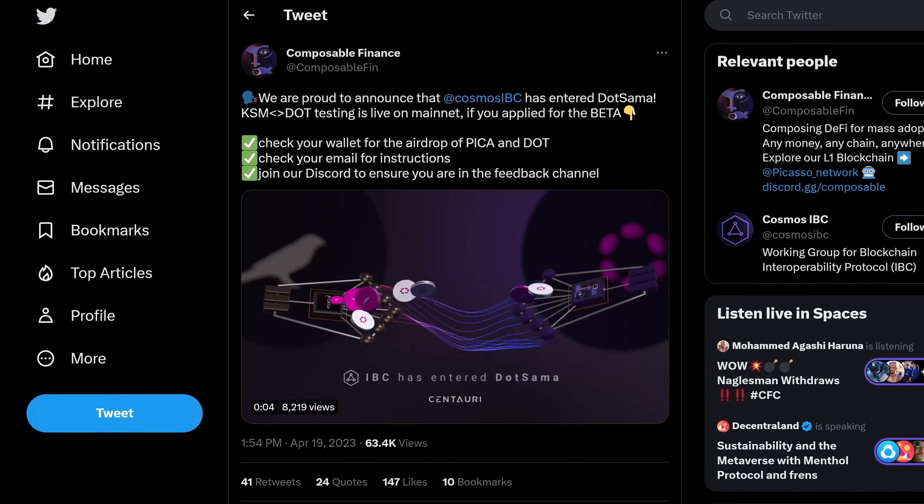On to other news: .insights releases their Q1 report for Polkadot with deep cuts on staking via nomination pools, treasury spending, voter turnout, DeFi, XCM transfers, and much more.